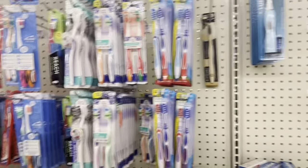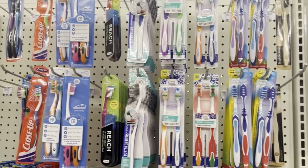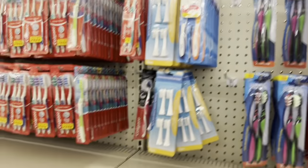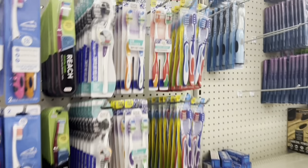Here are toothbrushes — they got all these new toothbrushes here.